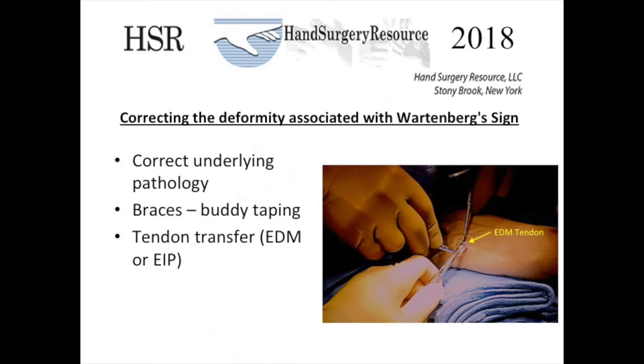Correcting the deformity associated with the Wartenberg sign is directed at correcting the underlying pathology. Sometimes bracing such as buddy taping can help, but more often tendon transfers using the extensor digiti minimi or the extensor indicis proprius are used to correct the imbalance created by the weak third volar interosseous muscle, the contracted hypothenar muscles, and the over-pull of the extensor digiti minimi.